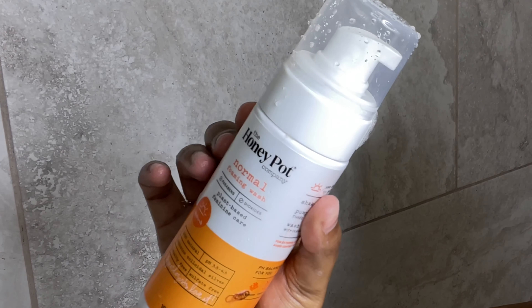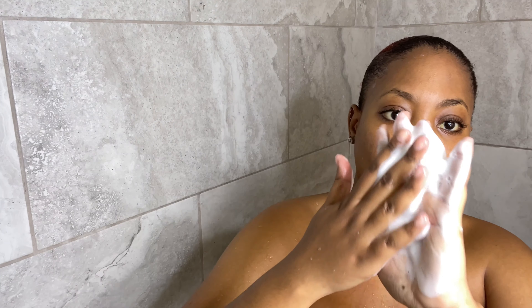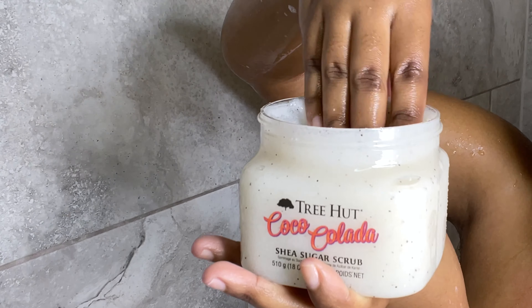The feminine wash that I use is from Honeypot, and of course I won't be showing you guys that. Here I'm just showing you guys how well it foams.